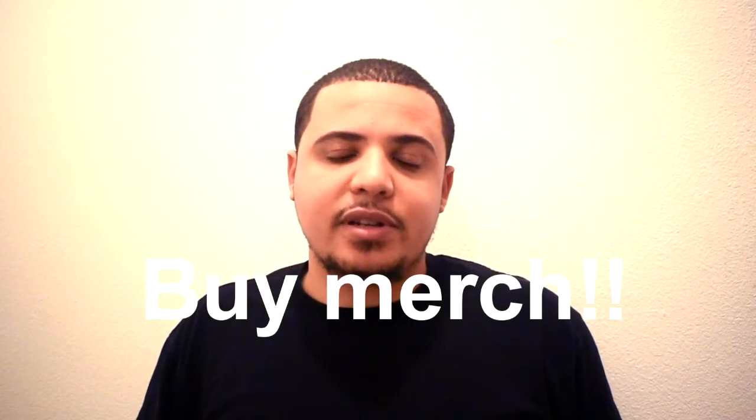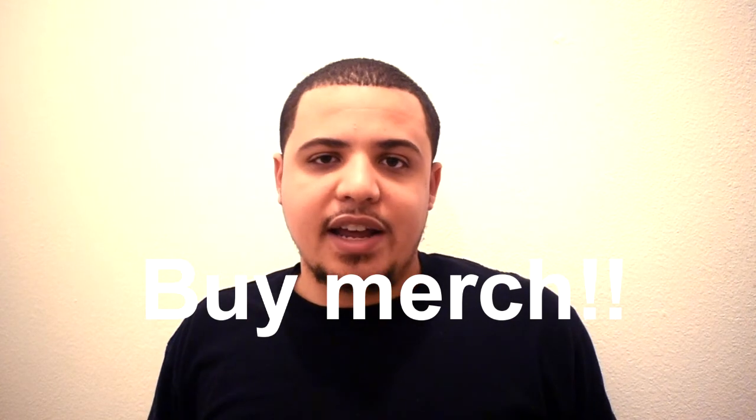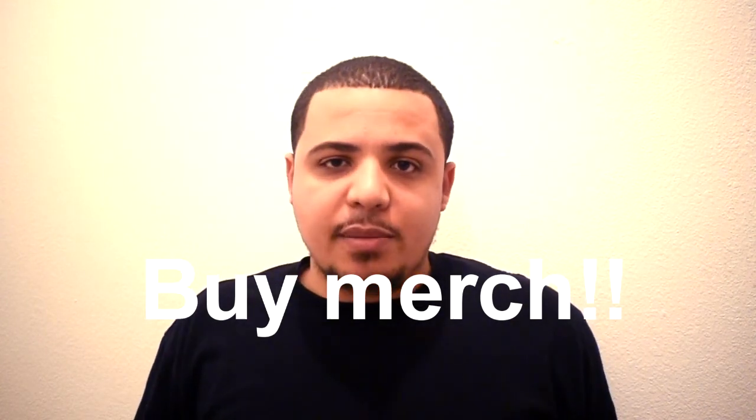Anyway guys, that's the review. Before I do my usual outro — I am launching merch. I have a Teespring shop with hemp merchandise available now. I'll put the link in the description — go check that out. Anything you buy, the proceeds come right back to the channel to help me buy hemp, camera equipment, memory cards, whatever I need to bring this content to you. Thanks for watching, hope you had a great new year, I appreciate all of you. Stay tuned for the next video — peace.